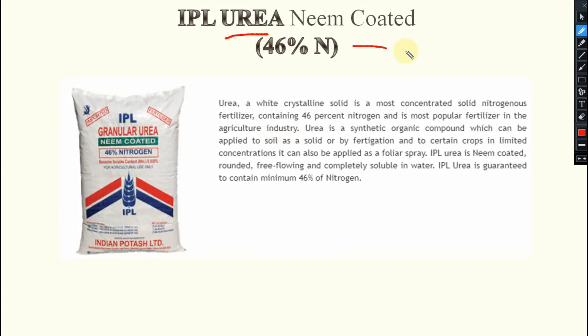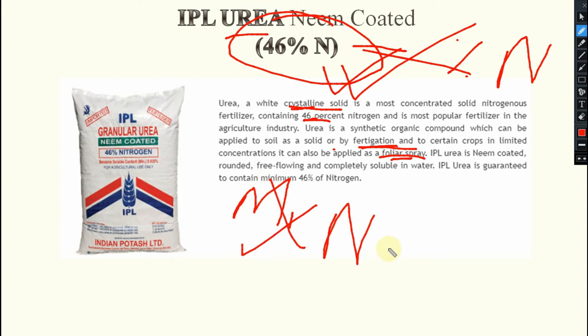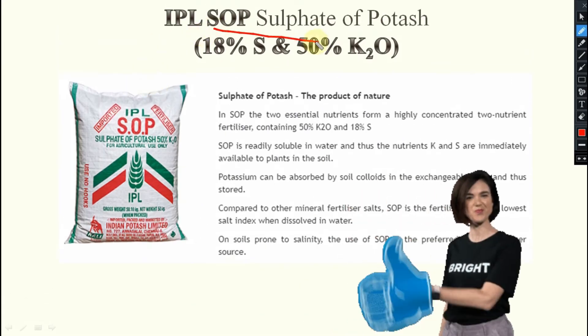Next, IPL Urea — Neem Coated — containing 46% Nitrogen. This is the white crystalline solid granule, a concentrated nitrogenous fertilizer containing 46% Nitrogen. It can be applied to soil as a solid or by fortification into certain crops in limited concentration. It can also be applied as foliar spray. Nano urea has also come now, though drone application is still under constraints. IPL Urea is neem coated, rounded, free flowing, and completely soluble in water, guaranteed to contain a minimum of 46% Nitrogen.